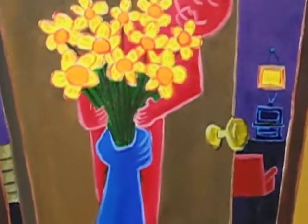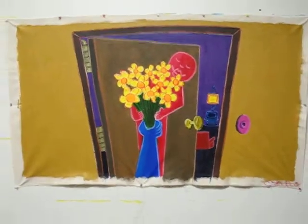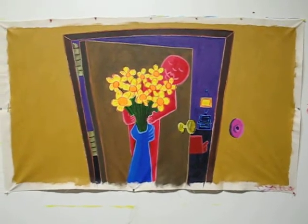And one of my favorites here is this beautiful doorbell. I hope you all like it. I love it. Thanks for joining in. Bye.